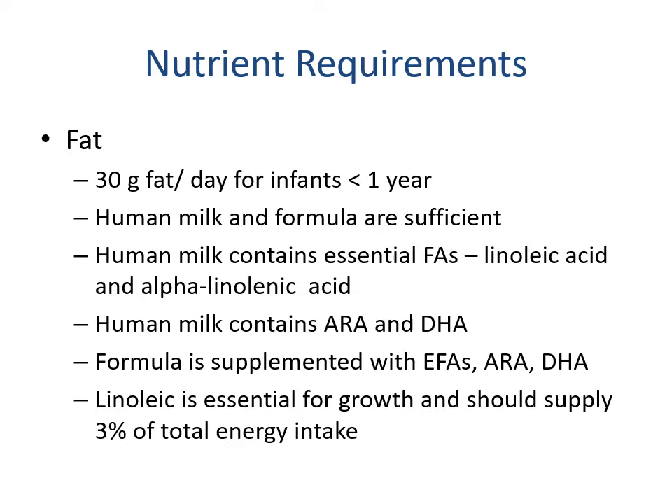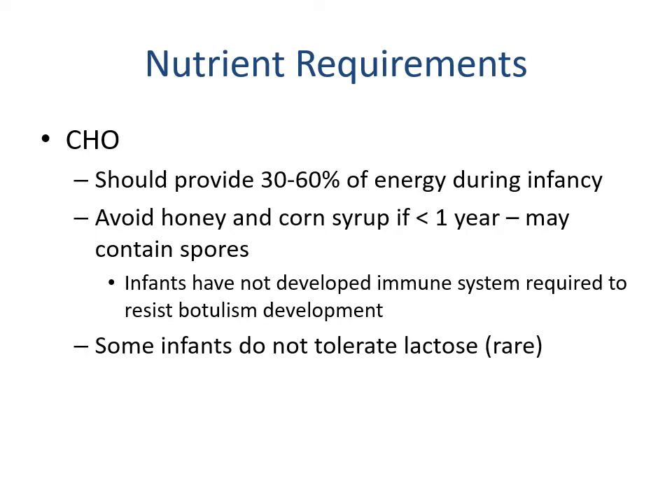For fat, we recommend 30 grams per day for infants less than one year of age. Both human milk and formula contain sufficient quantities of fat. Human milk contains the essential fatty acids linoleic and alpha-linolenic, in very low concentrations but adequate for the size of the infant. Human milk also contains ARA and DHA, and formula should be supplemented with EFAs — ARA and DHA — which are now included as standard in most formulas. Linoleic is essential for growth and should supply approximately three percent of total energy intake.